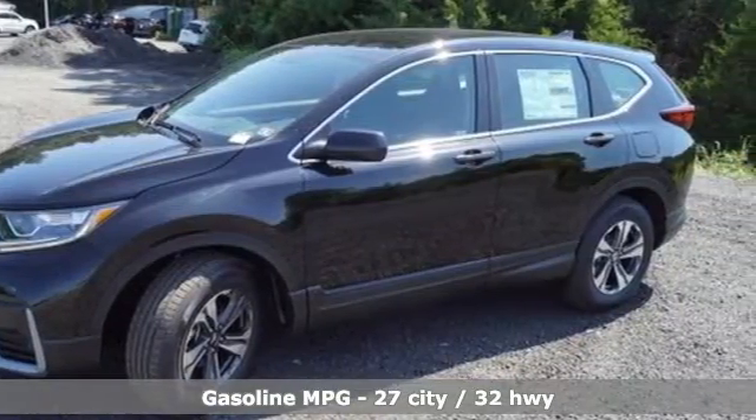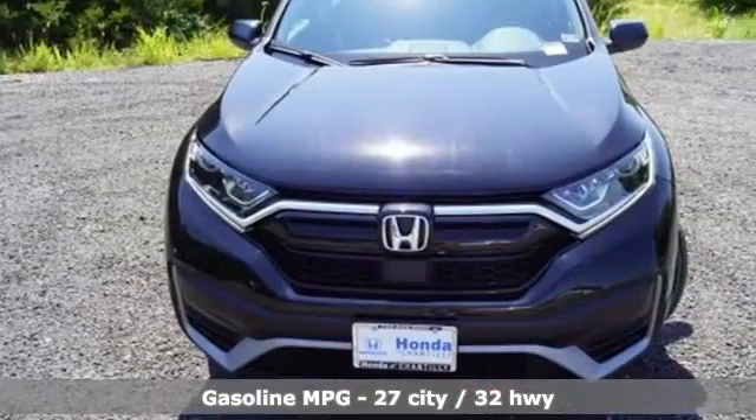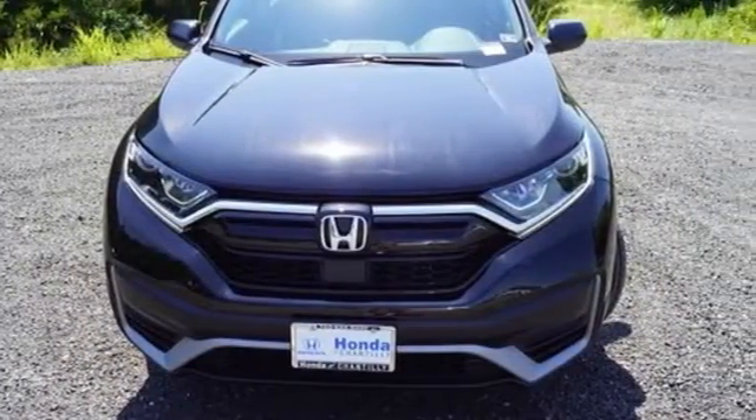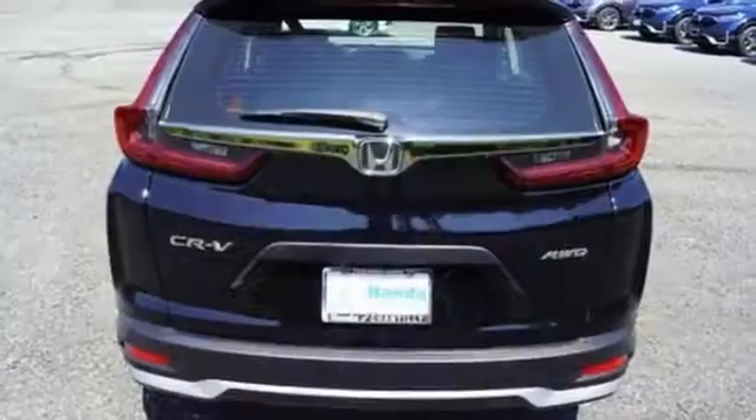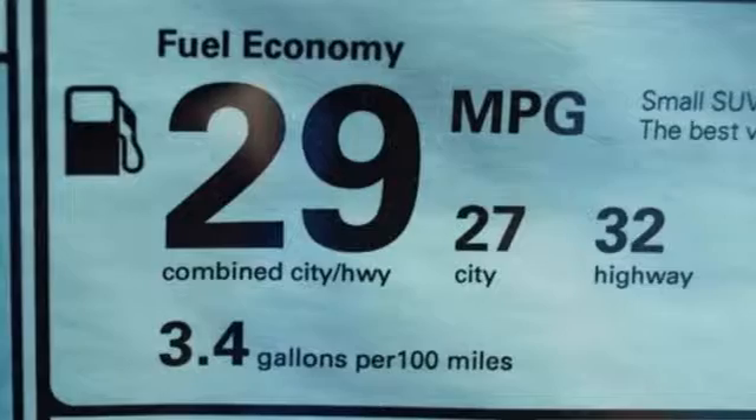And it comes with all the amenities you need: wireless phone connectivity, manual tilting steering column, streaming audio, continuously variable automatic transmission, manual telescoping steering column, USB port, and external memory control.